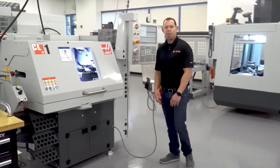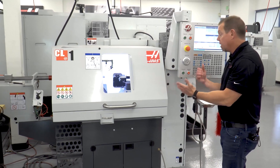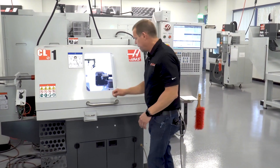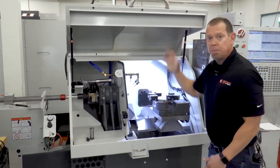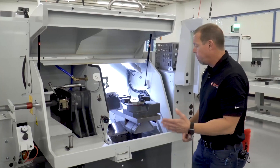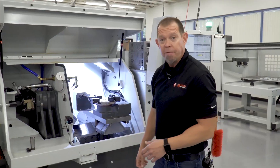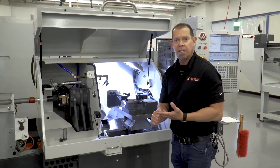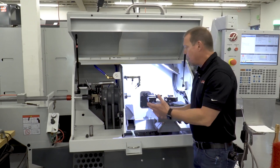Now I'm at the CL1. I talked about the CM1 — the compact mill — earlier. CL1 stands for compact lathe. Again, this machine can run on single-phase power, which is important for a small shop, a garage, or a beginner. But this machine has a lot of fully production features. It comes standard with an eight-station turret, and in this case it has a parts catcher and live tooling. You can add a bar feeder — we've got two different lengths — and if you add the bar feeder, live tooling, and parts catcher, you can run this thing fully in production mode. Of course, you can also run it as a chucker lathe and make small parts.